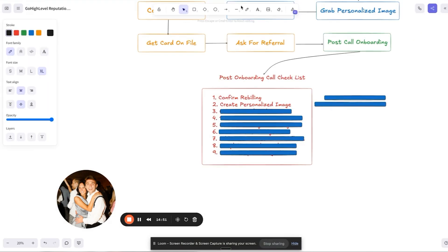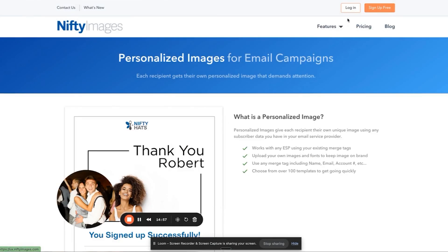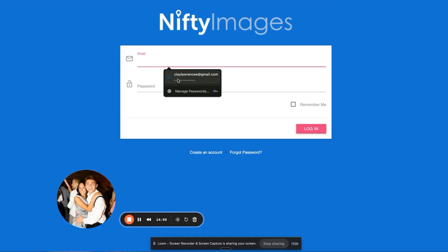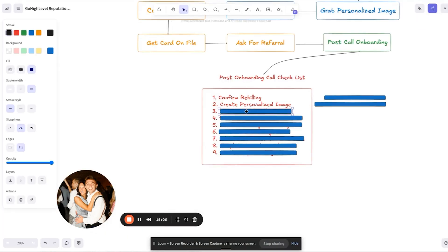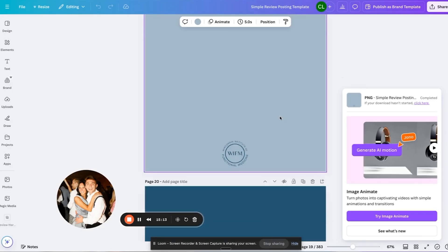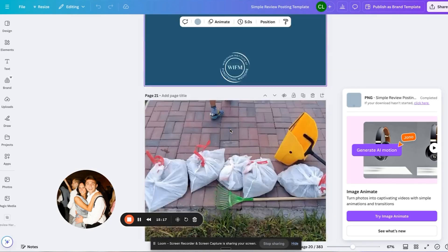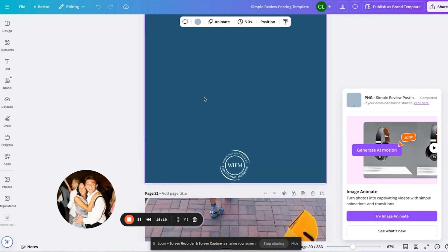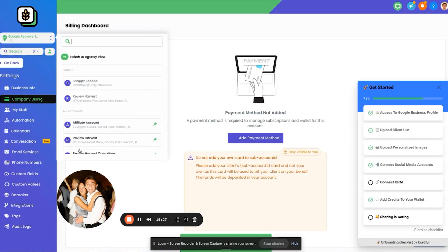The second thing on the post-onboarding checklist is to create the personalized image at niftyimages.com. Log in, connect your account, and add the personalized image. Third is to create social media posts. We use Canva to create simple social media posts with their logo — or use their brand colors if they don't have photos. Make sure it's 1024 by 1024, that's the size you need. Then go to the Marketing tab, Social Planner, click on New Post, and click on Post Reviews.